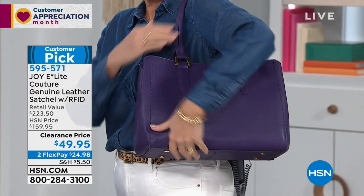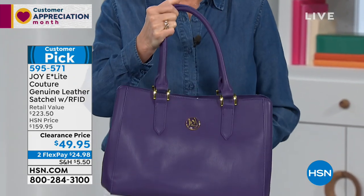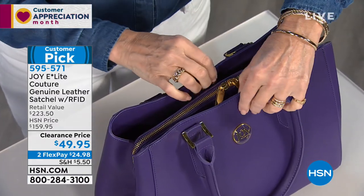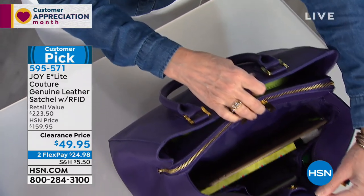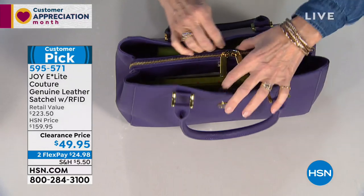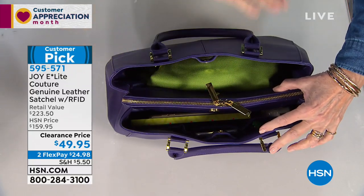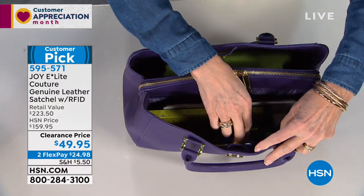Drum dyed leather means if it gets scratched the dye is all the way through the skin — super lightweight. The details are gorgeous, with feet on the bottom. Inside, there's a center RFID compartment, a front compartment for easy access, and three patch pockets with dyed-to-match lining. You can even fit an iPad in there. A snap keeps it secure and closed in front.